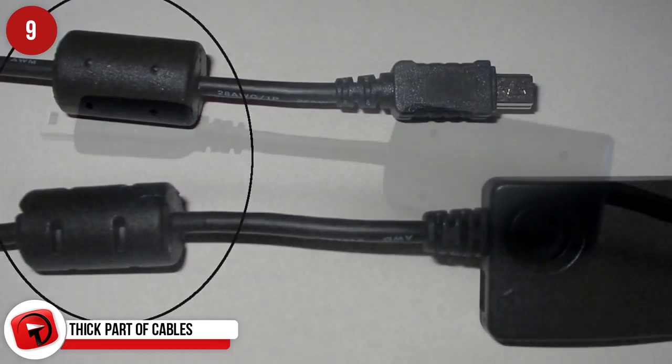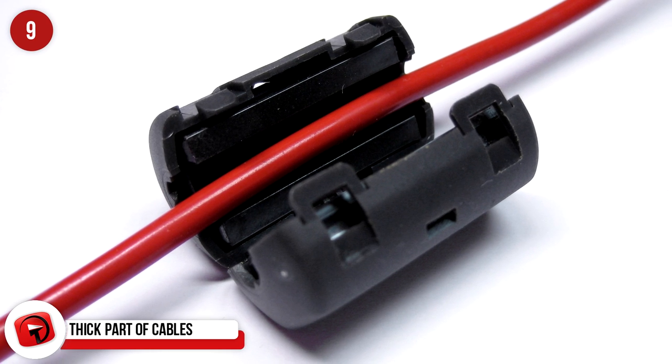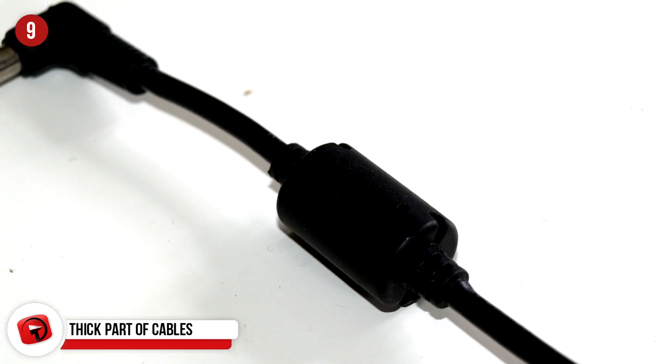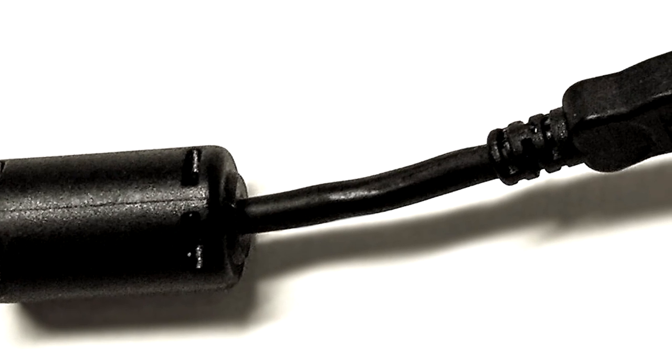Thick Part of Cables: These odd plastic rolls on a cable are chokes, or ferrite cores — magnetic iron oxide surrounding the cable to stop high-frequency electromagnetic interference, like the type you used to get on a speaker when a cell phone goes off. It stops similar interference in monitors and other devices.